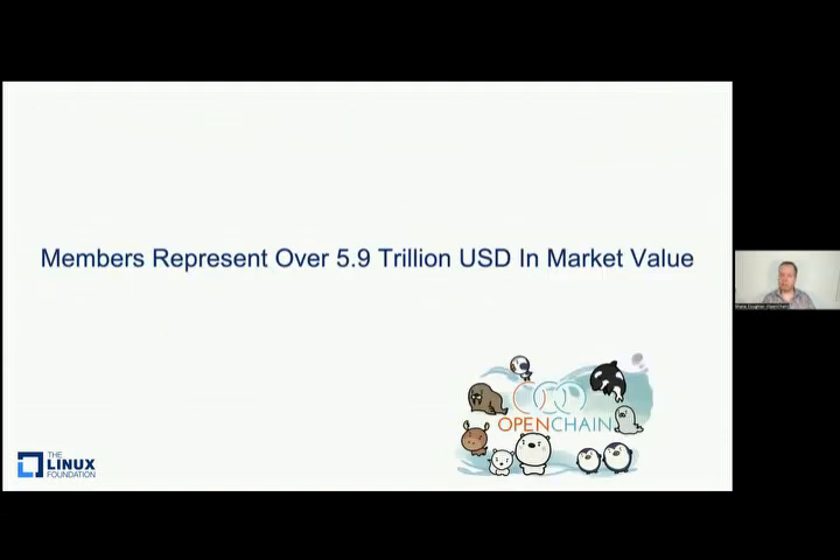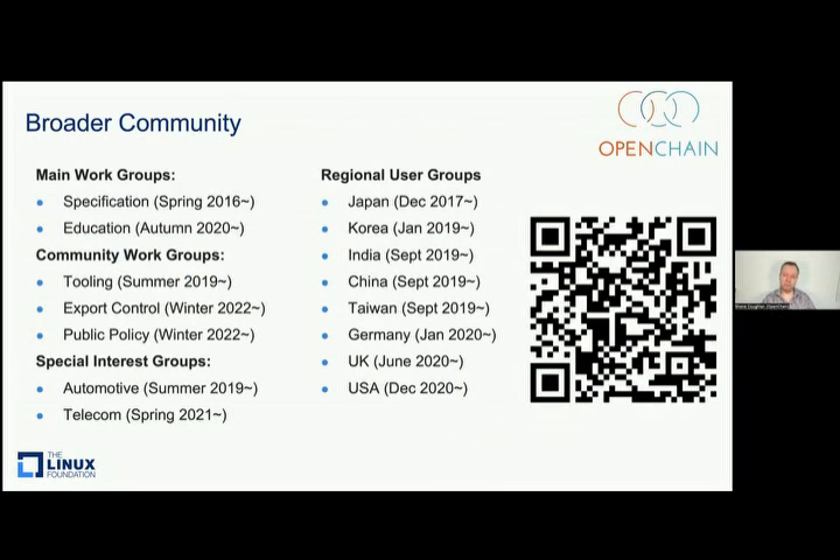Our members represent almost 6 trillion US dollars in market value, but they're a tiny segment of the momentum behind this project. The OpenChain project, working on supply chain management, is an open source style project. We build our standards in the open. We build our reference material in the open. We are a community. This community has regional work groups, global work groups, and special interest groups addressing certain market segments. It's a very active space.